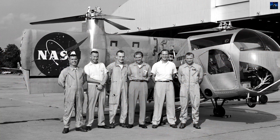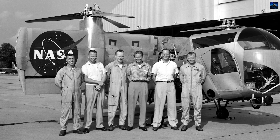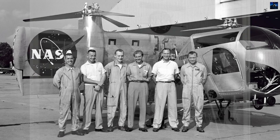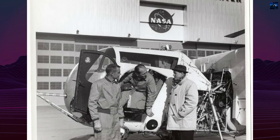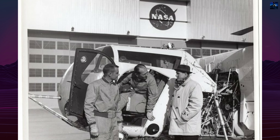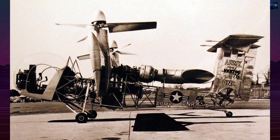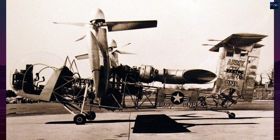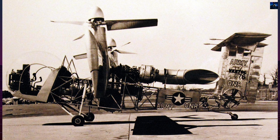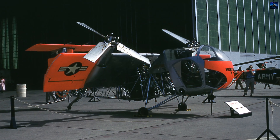The project originated after Frank Piasecki left Piasecki Helicopter in 1955 and founded Piasecki Aircraft, soon renamed Vertol Aircraft Corporation. In April 1956, the United States Office of Naval Research contracted Vertol to design and build an experimental aircraft capable of evaluating the tilt-wing idea. The company designated the aircraft Model 76; the military assigned it the designation VZ-2.